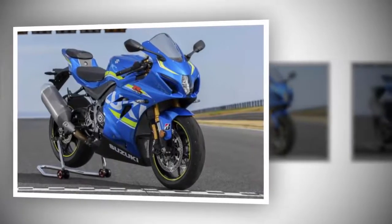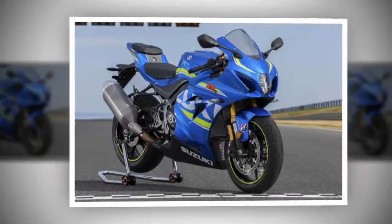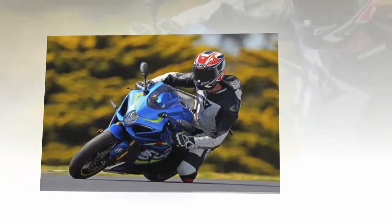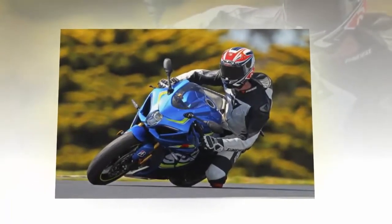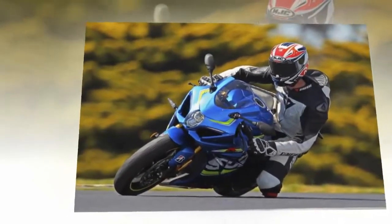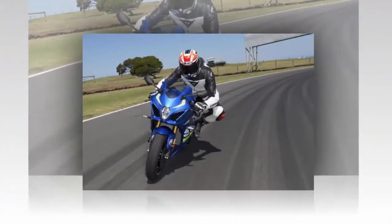Suzuki had used those three words to describe the core aims of what it's calling the most powerful, hardest-accelerating, cleanest-running GSX-R ever built. And they're making plenty of sense as the bike rips out of Phillip Island's long, late apex, southern loop left-hander, Pacific Ocean glinting to the right, a salty sea smell in my nostrils and the scream of a hard-revving four-cylinder engine in my ears.